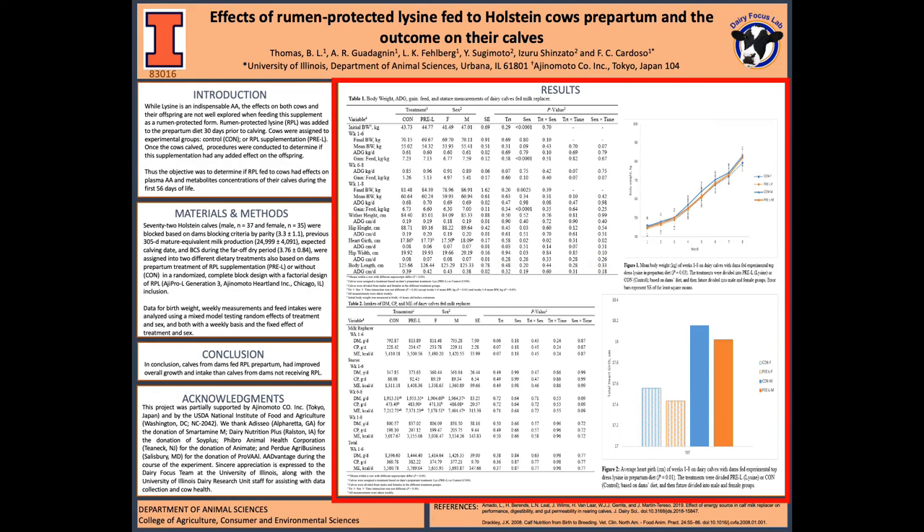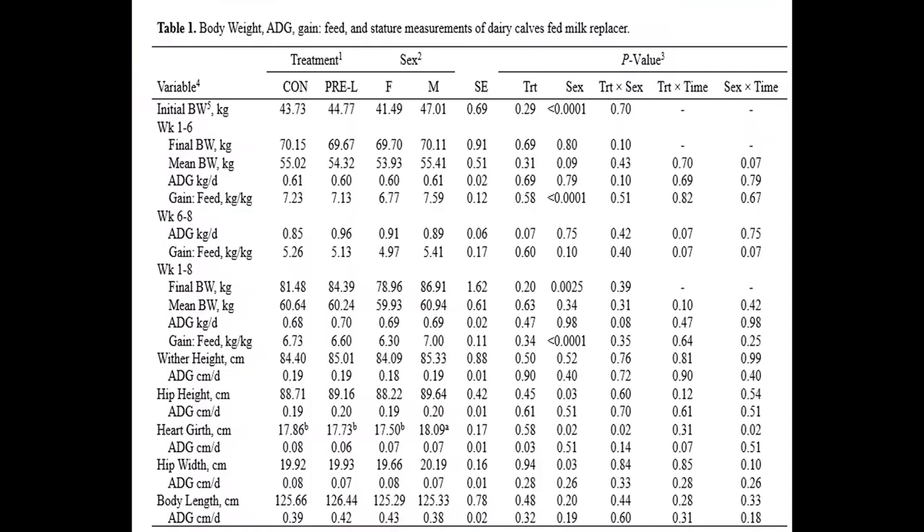Now I'm going to talk about the results of my research. Let's take a look at those tables and graphs. Table 1 shows the body weight, average daily gain, gain-to-feed ratio, and the measurements of those dairy calves.